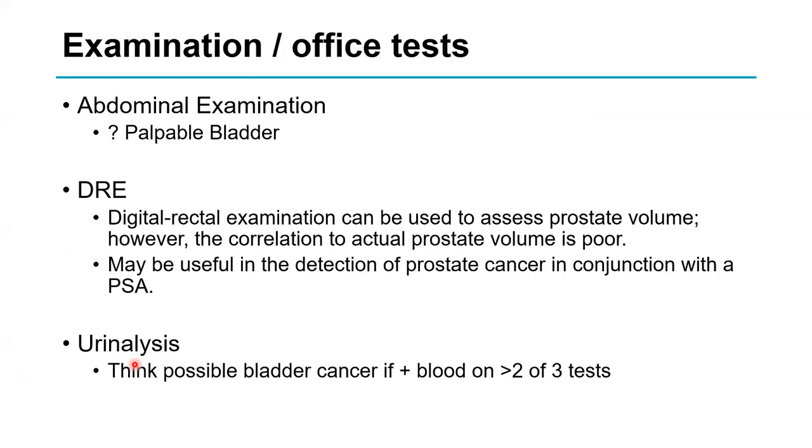For examination, feel the abdomen to see if you can feel the bladder — if you can, he probably has a very large residual. I always examine the prostate with a digital rectal examination (DRE) to assess prostate size. If it feels big, it probably is; if it feels small, it probably is. However, we know that clinical estimation of volume correlates poorly with more accurate measurements such as MRI.